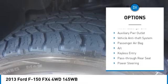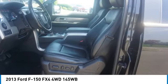Alarm, traction control, stability control, four-wheel disc brakes, fourth passenger door.